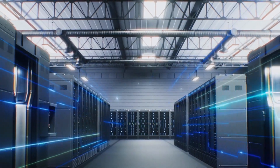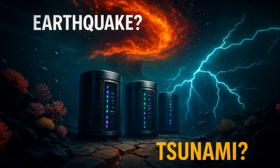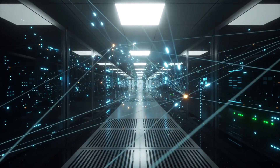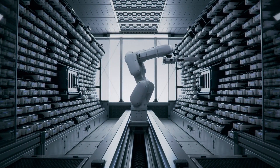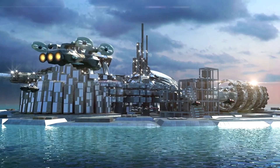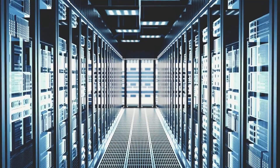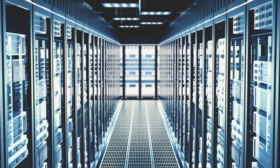But here's the terrifying part: what happens when one of these deep-sea data centers fails? Imagine an earthquake, a tsunami, or a high-pressure leak — how do engineers reach a server farm 200 feet underwater with zero margin for error? Maintenance isn't done with screwdrivers; it's done using robotic submersibles, AI-powered diagnostics, and autonomous drones that monitor structural health in real time. These lights-out data centers run flawlessly for five-plus years without maintenance, sealed in nitrogen-filled pods to avoid corrosion.